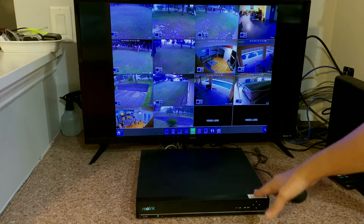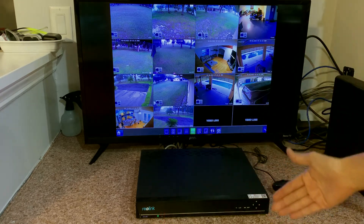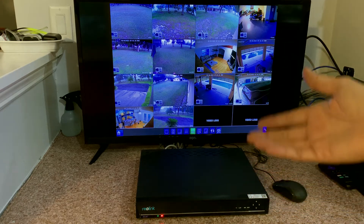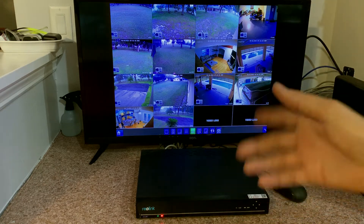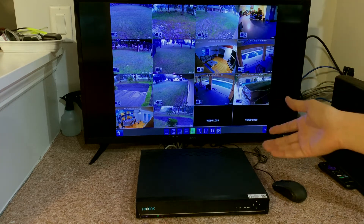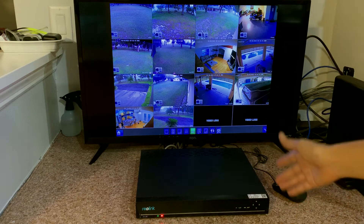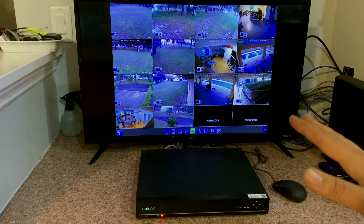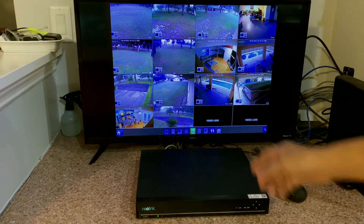The recording unit records continuously until it fills up, which is about a week. We were able to go back on our cell phones and see replays. That was one of the main reasons I got this particular setup — the mobile app is actually really good. There's minimal lag and minimal delay in bringing up the system.